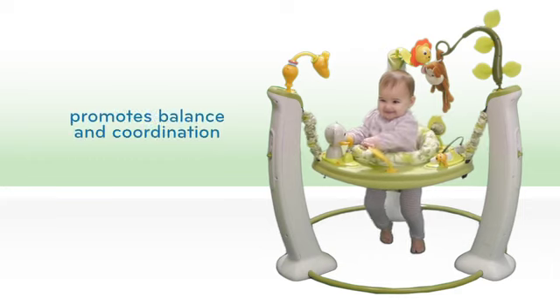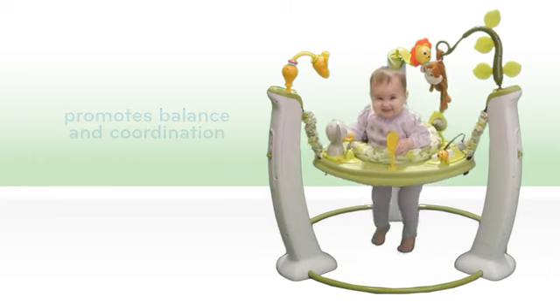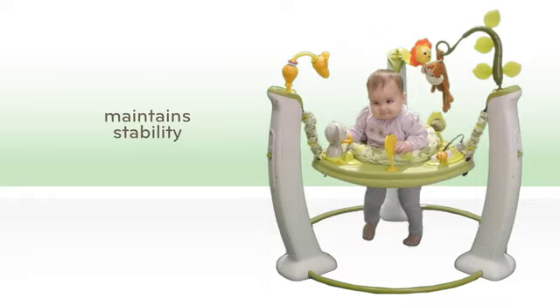Watch her jump, jiggle and jive as she builds balance and coordination, while the Jump and Learn remains stable and secure.